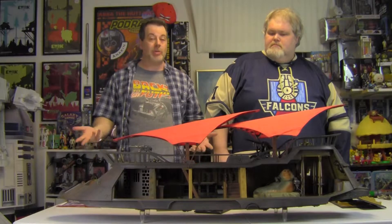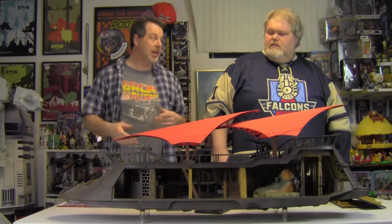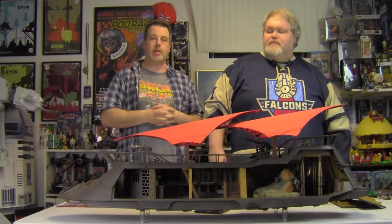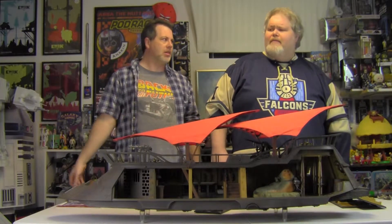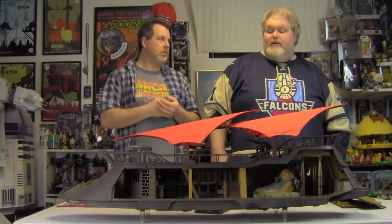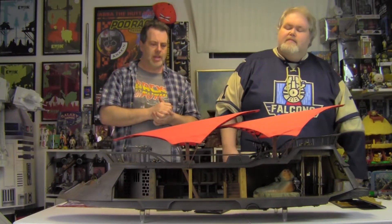Hasbro was pretty successful with this venture, so I would assume they will do more. Although they still haven't announced what their next HasLab project will be. They just fulfilled this one, but you'd think they're working ahead. Maybe they'll announce it at Celebration. What else could they do? My theory — Rebel Blockade Runner. That would be a large ship, and that's another one we've never gotten as Star Wars fans. We came very close, to a very Kennerized one.